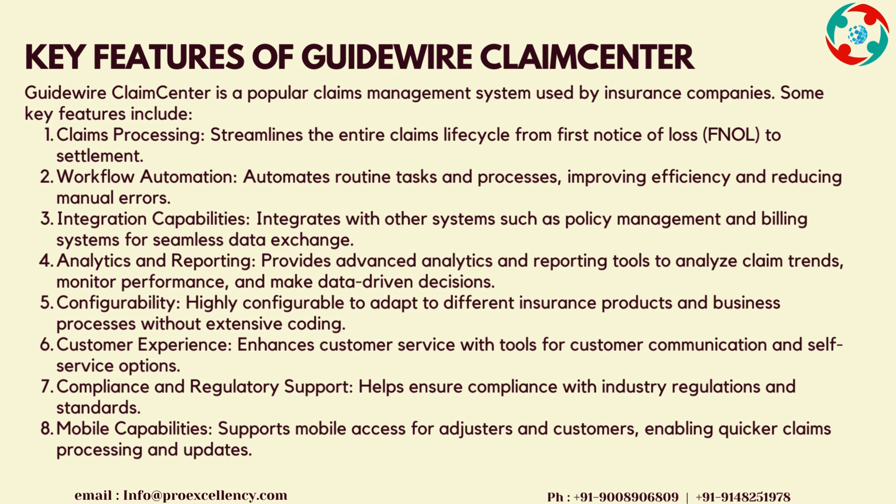Customer Experience enhances customer service with tools for customer communication and self-service options. Compliance and Regulatory Support helps ensure compliance with industry regulations and standards. Mobile Capabilities supports mobile access for adjusters and customers, enabling quicker claims processing and updates.